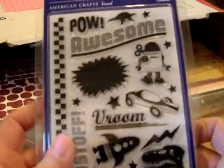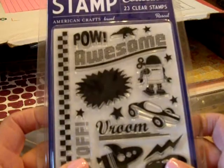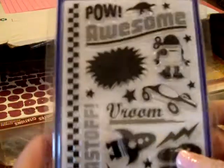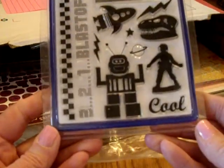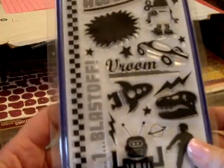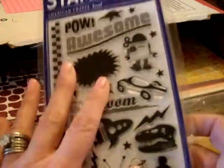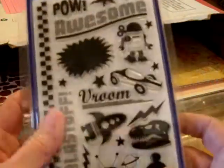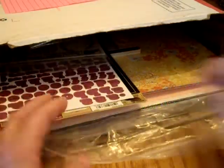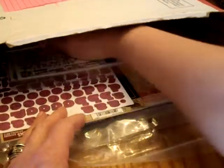I love this stamp collection — American Crafts 23 clear stamps called Rascal, and it's all boy related, really really cute. I don't have too much in the way of boy stuff, but it's nice to have these on hand if you have nephews or friends who have boys and you want to make a birthday card.